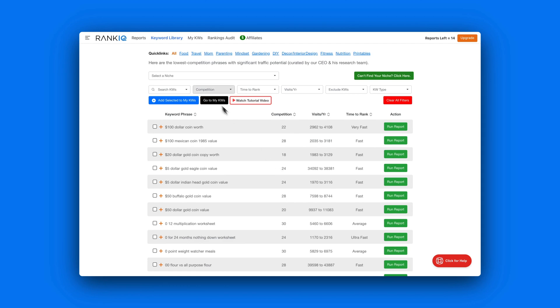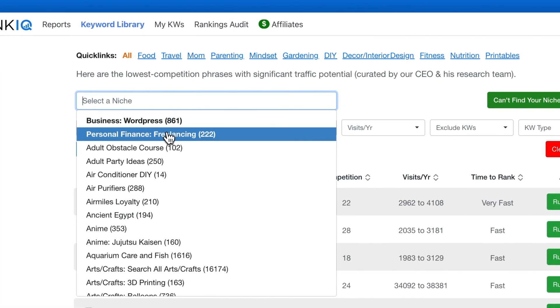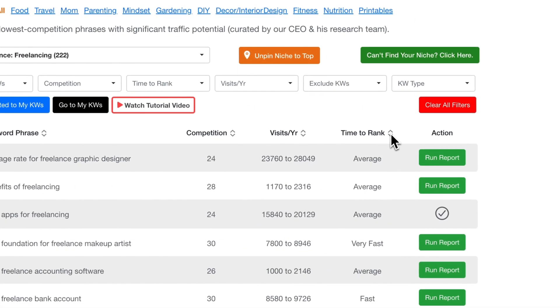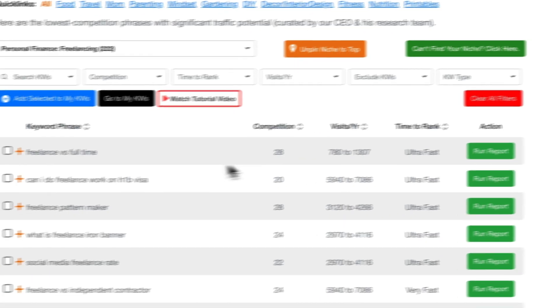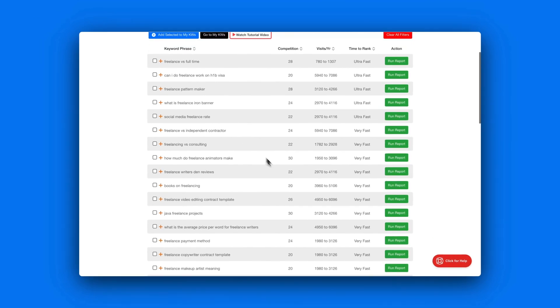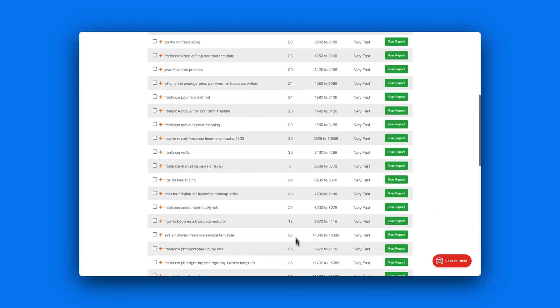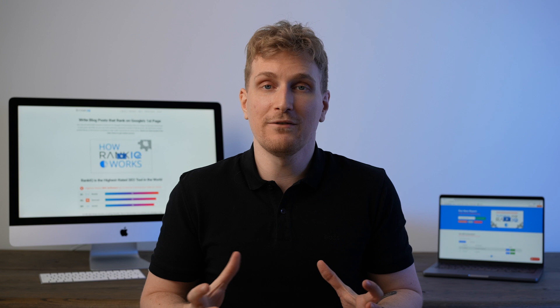Using the keyword library was super easy. I found my niche, clicked on it in the dropdown, and got a bunch of different keywords. I got a lot of good keywords I could just take and start writing articles for. I really like how you get a competition score for each keyword and how long it takes to rank for it.